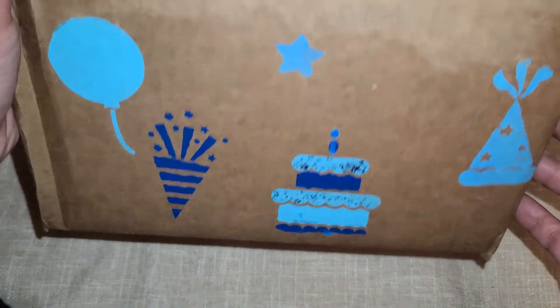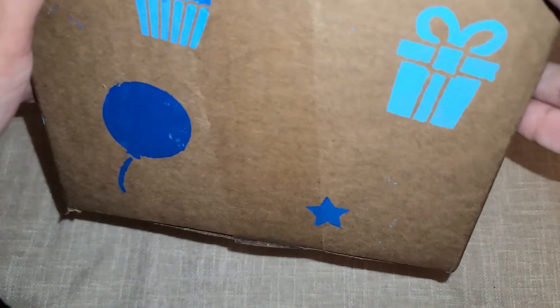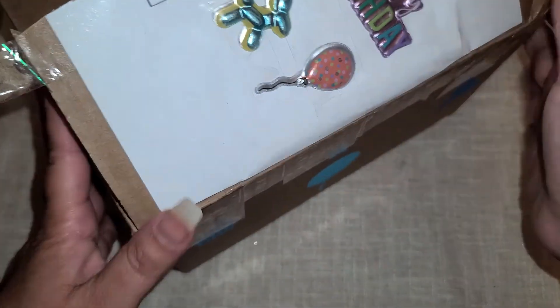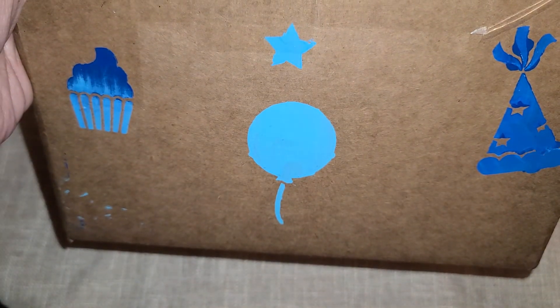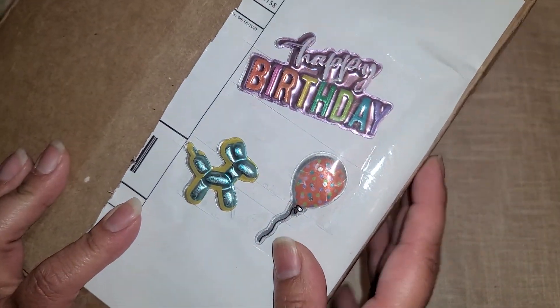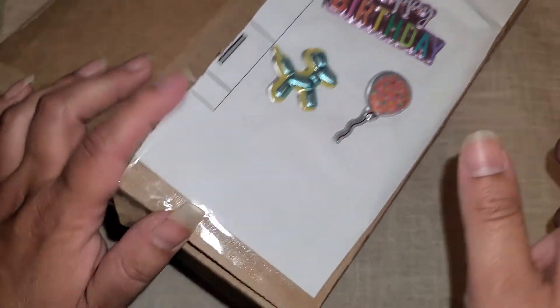Hi everyone! We have another entry into my birthday challenge and look at this box. How stinking cute is this — she stenciled this box all the way around. I love the little ombre effect right here of that cupcake. How cute is this? And then up here she put some little puffy stickers. I'm definitely going to try to take those off and save those.